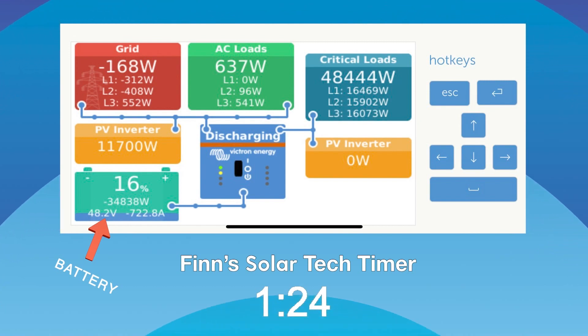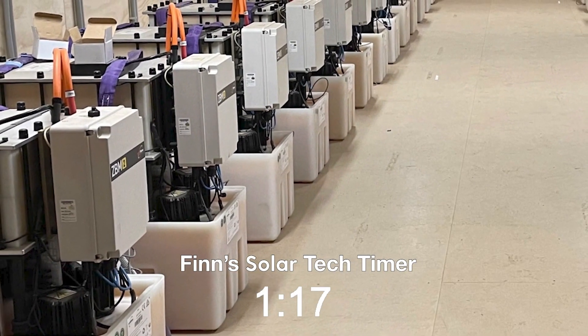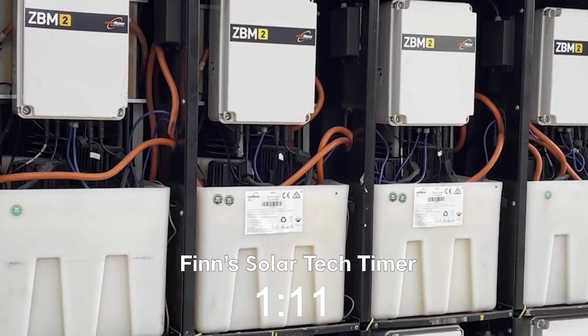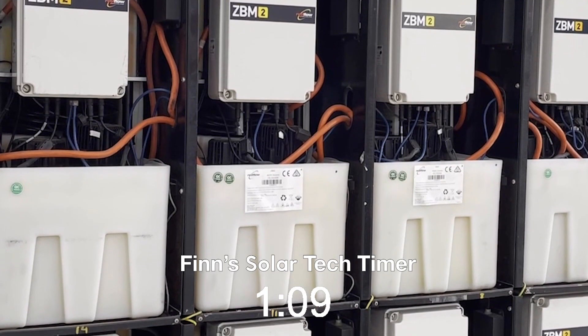Redflow batteries don't care about being hot — you can run them up to 50°C. They won't catch fire; in fact, they're fire retardant. They've got 100% depth of discharge and they keep that depth of discharge for their entire life. You can charge them up completely and turn them off and use them as a standby power generator. And they're made out of recyclable material — a very cool Australian invention and an alternative way to store energy.